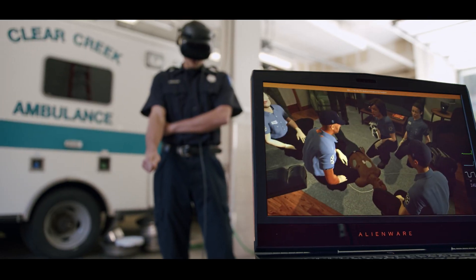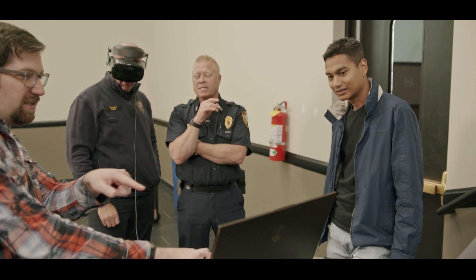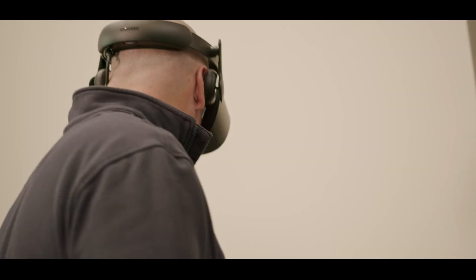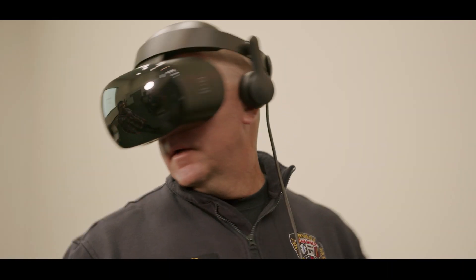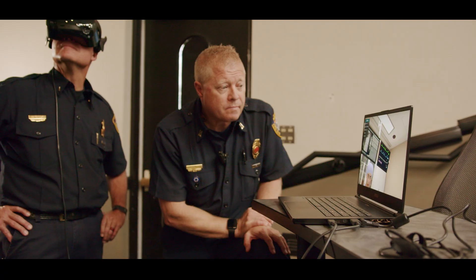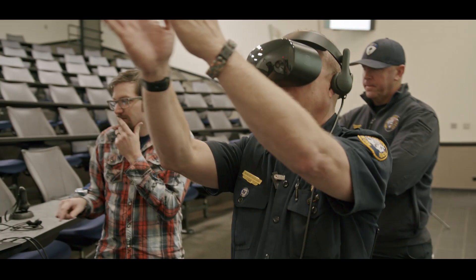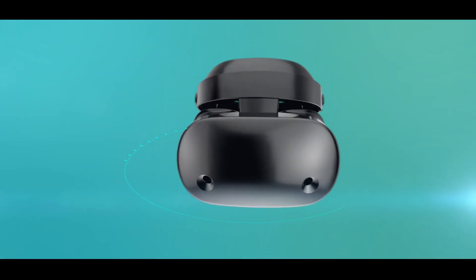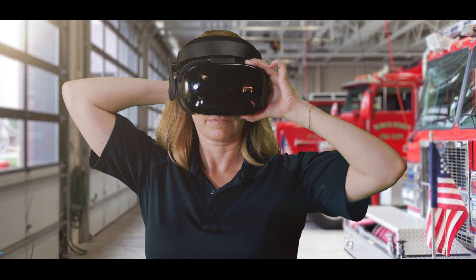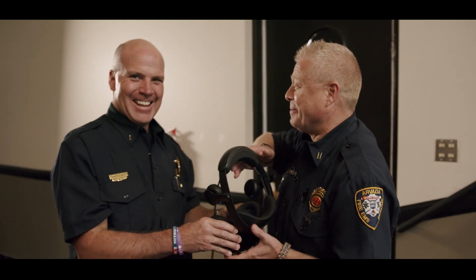It delivers fully immersive, repeatable ACLS simulation training that can be done whenever, wherever, and however often it's needed. So your staff doesn't have to come in on their days off and you don't have to pay overtime or spend time resourcing or orchestrating expensive training days. And with Health Scholars VR Ready Simulation Management software, you can schedule, administer, and track learner progress all in one simple dashboard.